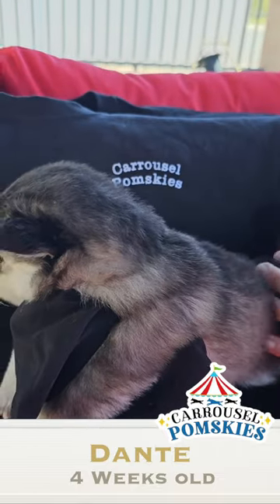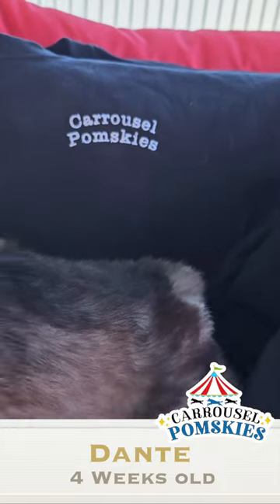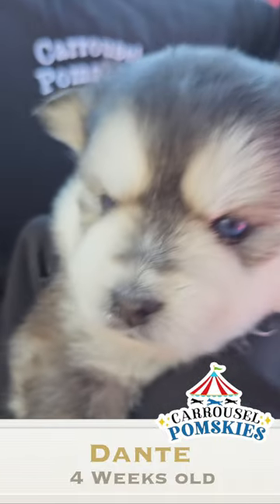He looks to be double blued and he has a little razor tip on the end of his tail. That's his grandpa's trait. Look at those blue eyes — I think they're going to stay blue.